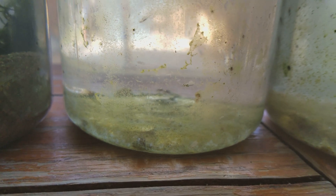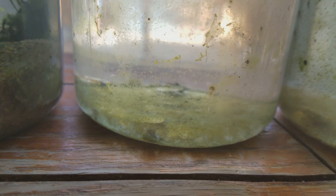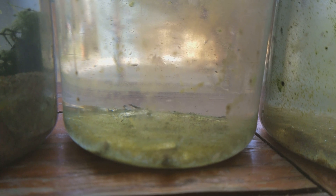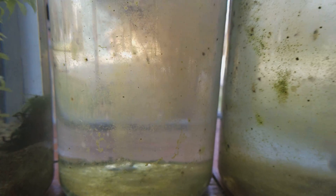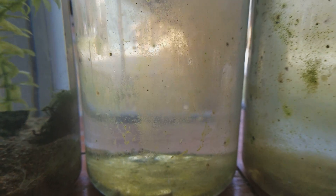This brine shrimp ecosphere has been doing really good and I hope it lasts a long time because I really enjoy watching it. If y'all ever want to do an ecosphere like this one, just check out my tutorial — it seems to have been working well.